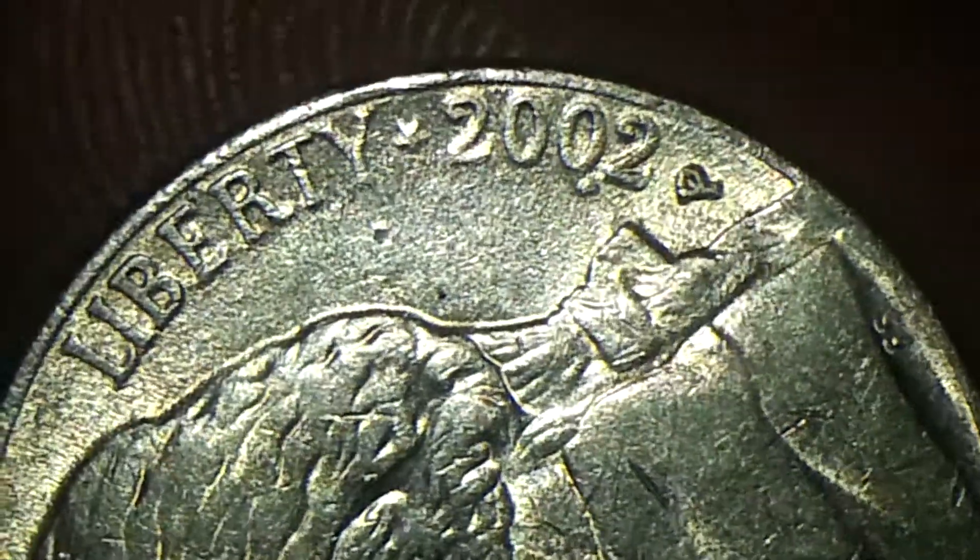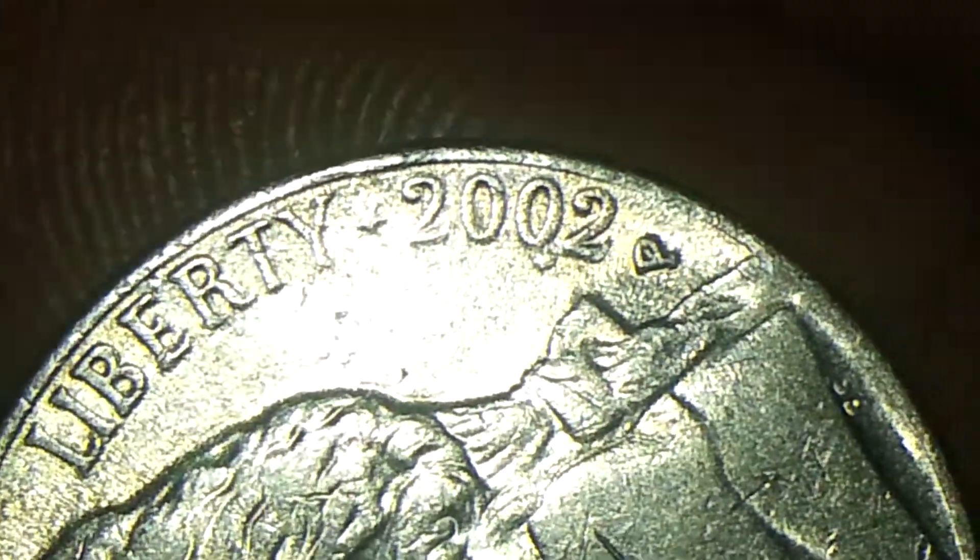I am trying to send some coins off to get graded and see what they tell me. I'll let you guys know as soon as I receive some information, and hopefully it'll help out.